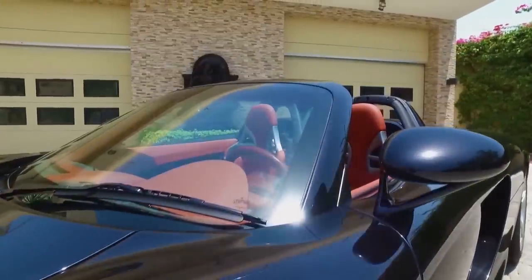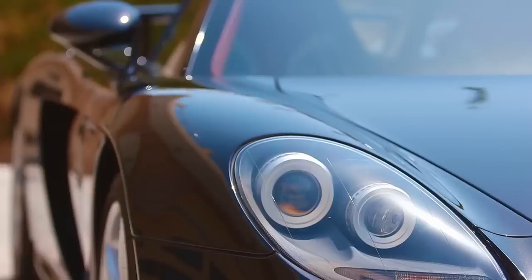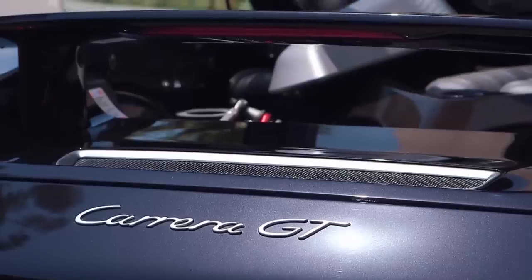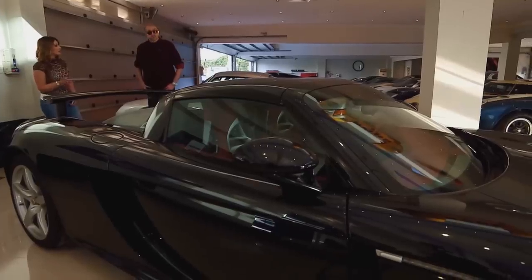This is probably one of the lowest mileage specimens I've come across. It's got 750 kilometers — it's hardly been driven, it's literally brand new. The wind goes up after 100 kilometers. You can remove the top, by the way — it's a spider.